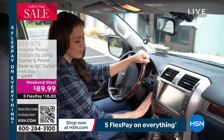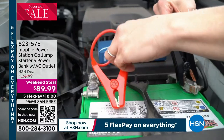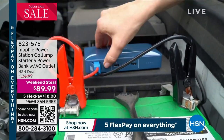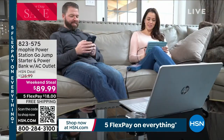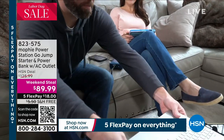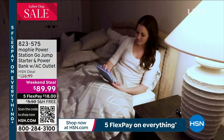If you lose power and can't plug into a regular outlet, we have a weekend steal from Mophie that will allow you to charge your portable radio, your cell phones, or even power a lamp. This is from Mophie, the leader in the market when it comes to taking power on the go. This is your power station go — a jump starter and power bank with an AC outlet — truly a mouthful, because there are so many things Mophie has put together for you.